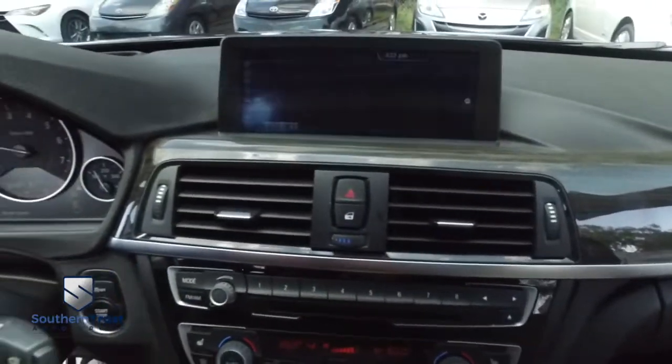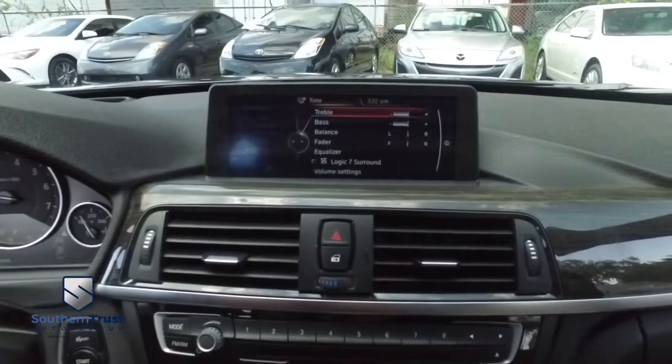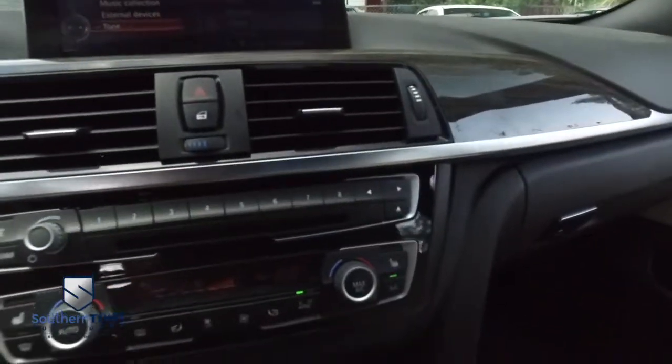Your menu selector — what this does is go clockwise, counterclockwise, and you push the middle button to make a selection. This is going to keep your mind, eyes, and ears on the road, making driving next-level safe.